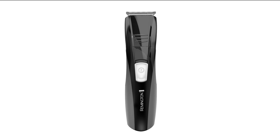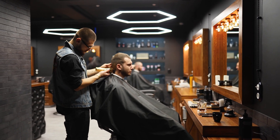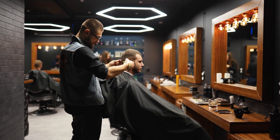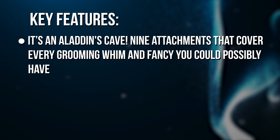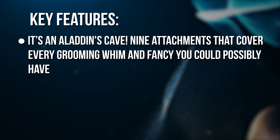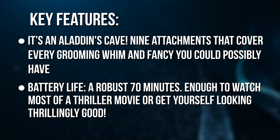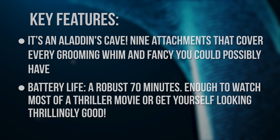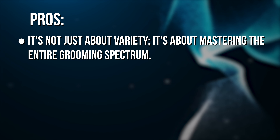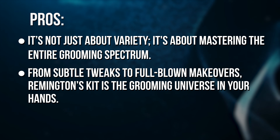Discover your personal grooming anthem, embrace it, and let the other attachments await their turn. Whether it's a daily touch-up or an extensive grooming session before that special date, this kit has your back, and front, and sides. The key features? Nine attachments that cover every grooming whim you could possibly have. Battery life? A robust 70 minutes — enough to watch most of a thriller movie or get yourself looking thrillingly good. It masters the entire grooming spectrum, from subtle tweaks to full-blown makeovers.